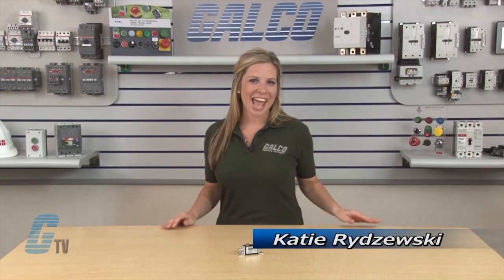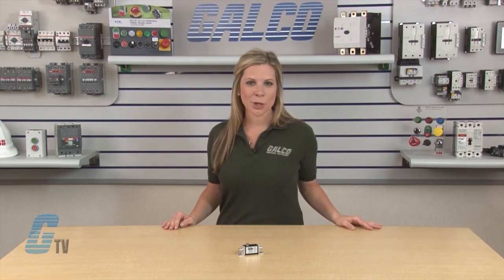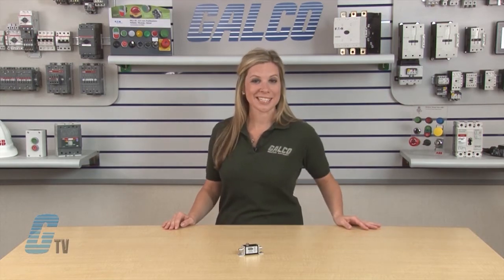Welcome to GTV! Today I will be showing you Sola HD's STC CCTV coax series of SPDs.